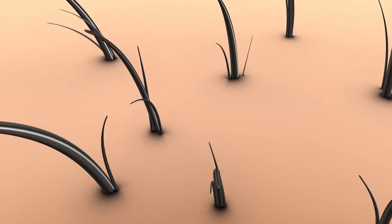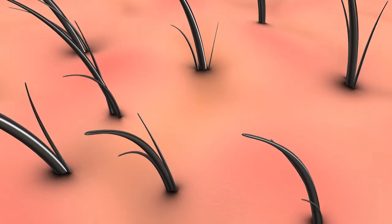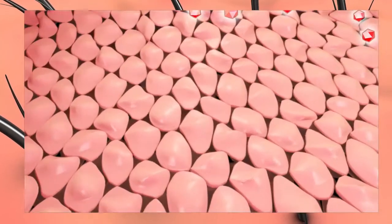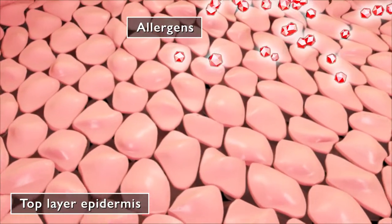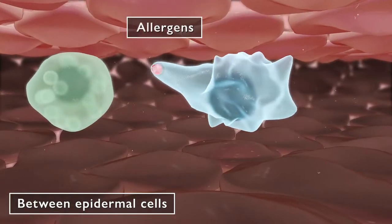Canine atopic dermatitis is an inflammatory disease that causes a dog's skin to become inflamed and itchy. Evidence suggests that atopic dogs have a defective epidermal barrier that allows for penetration of allergens.